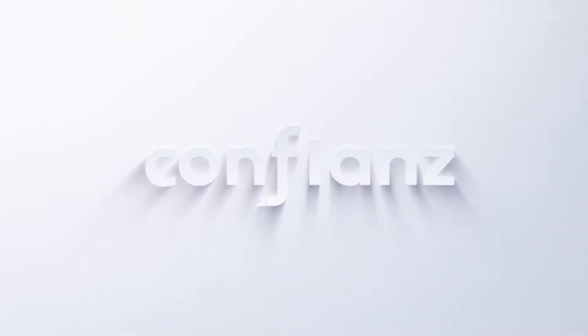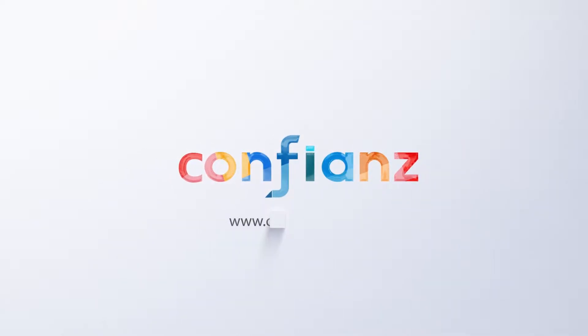So your Odoo ERP is throwing errors, or it's acting slow, or it doesn't load — what exactly will you do? Hey everyone, this is Anouk Menon with Confiance Global here in Charlotte, North Carolina. We keep getting asked how exactly we provide Odoo support to our customers.